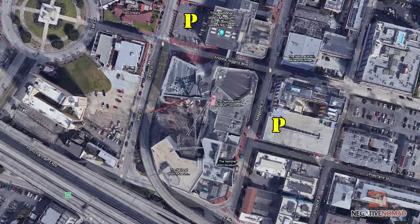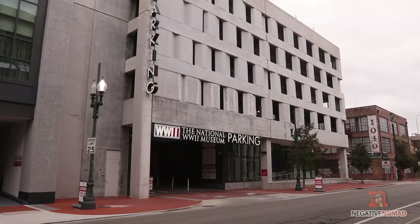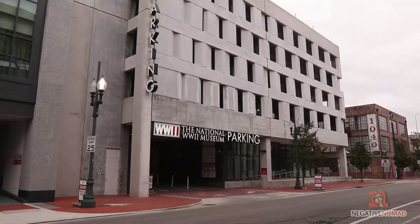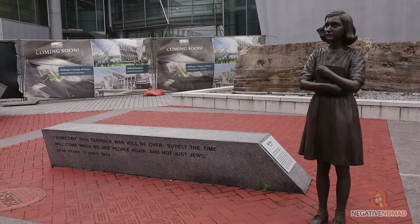You want to park on the second P, which is on Magazine Street. There you just take your ticket whenever you come in and then you pay once you leave. So it doesn't matter if you're there longer than you think — it's not a problem. They aren't going to boot your car either. It's run by the museum, it's a lot better, and they have security too.